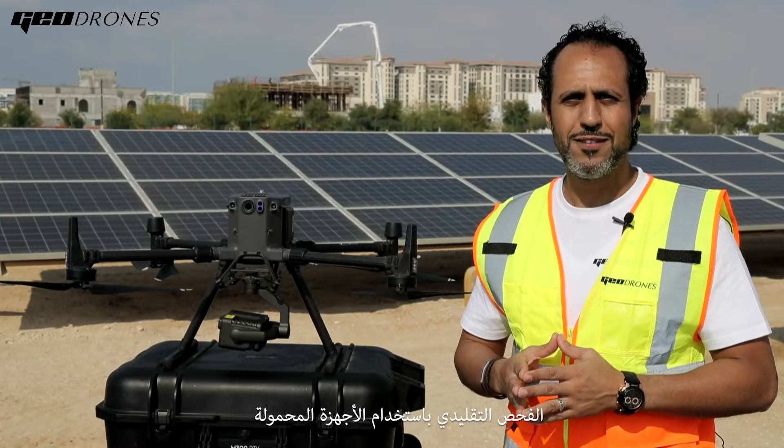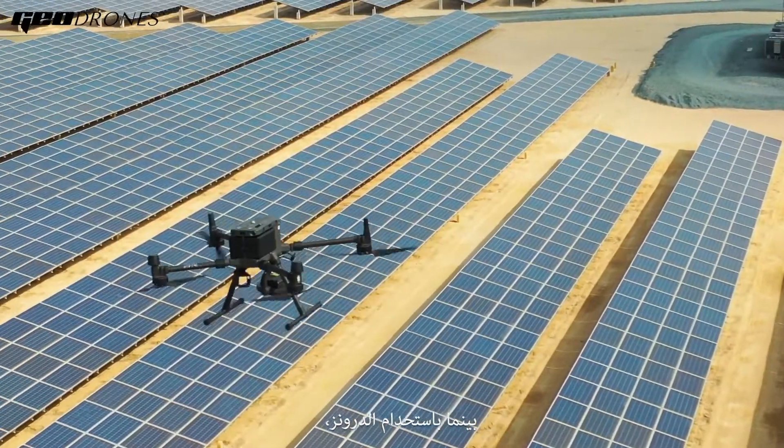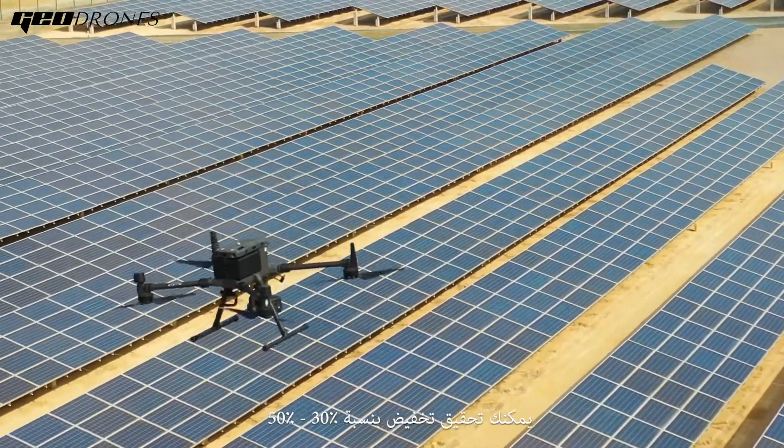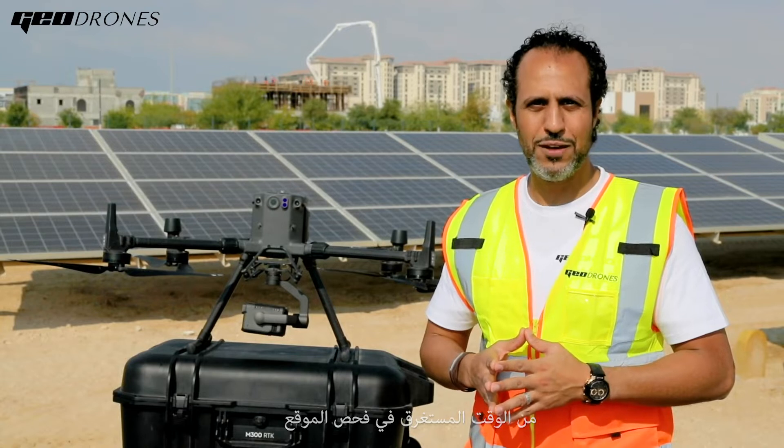The conventional inspection using handheld devices is unsafe and time consuming. By using drones you can achieve a 30-50% reduction in inspection costs and up to 90% time savings in inspection.